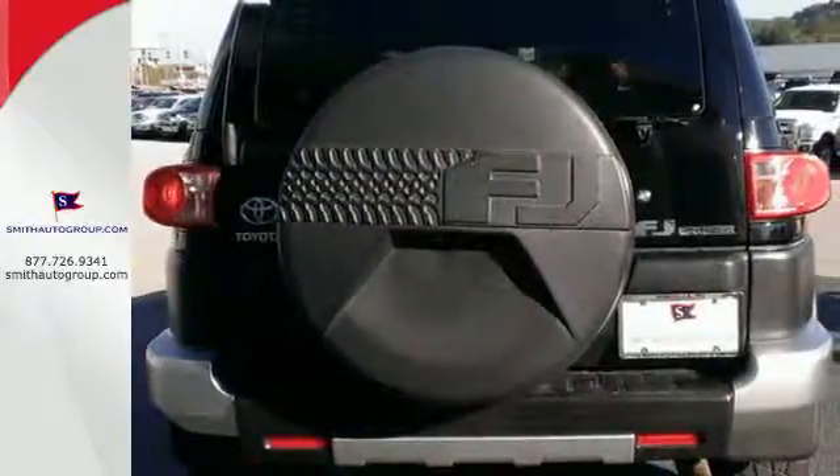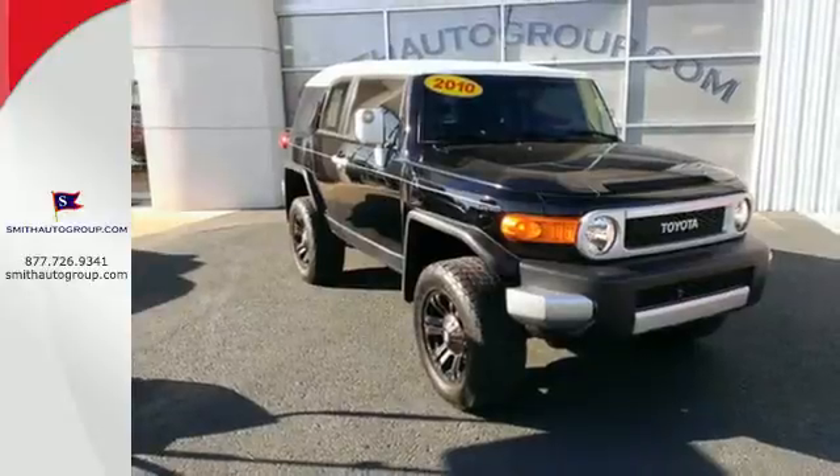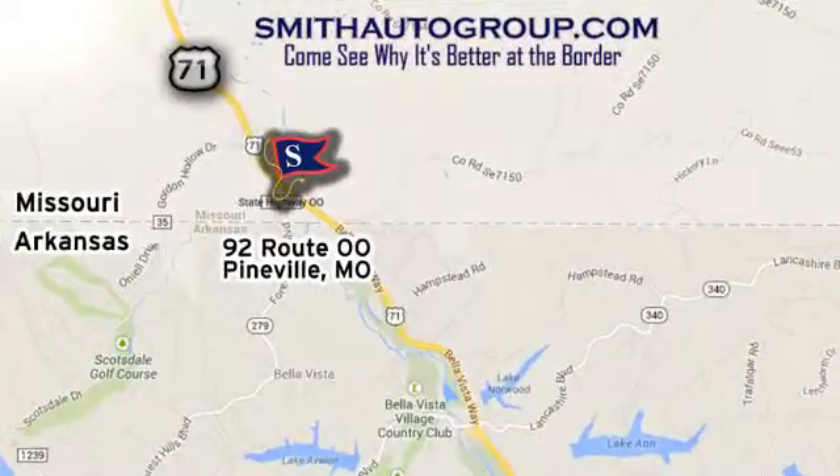The rugged and refined FJ Cruiser is just one more reason why Toyota is always the benchmark for excellence. Come see why it's better at the border. We are conveniently located at 92 Route 00 in Pineville, Missouri, online at smithautogroup.com.